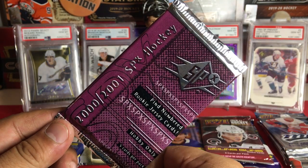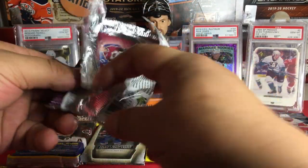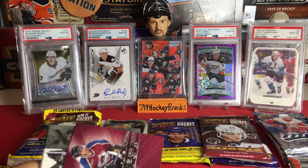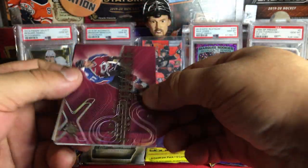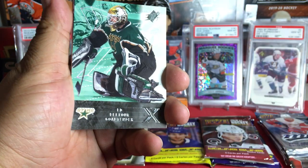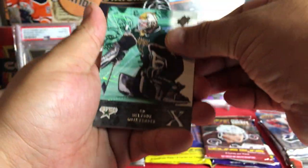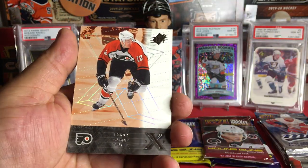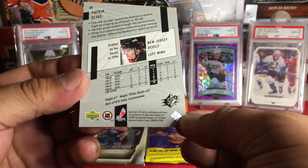Now the 2000-2001 SPX hockey. These are cool cards — holographic and shiny with lines through them. We got Ray Bourque, Eddie Belfour with a cool little helmet, Patrick Stefan from the Thrashers — rest in peace Thrashers — Simon Gagné, and Patrick Elias. Nothing crazy, just cool retro stuff.